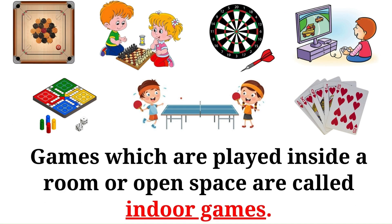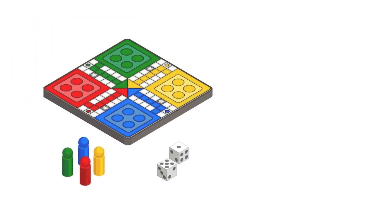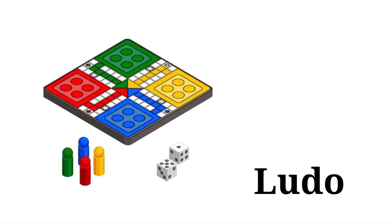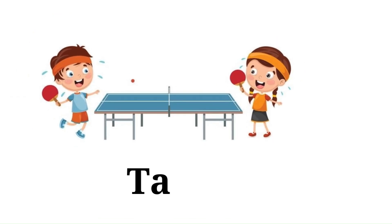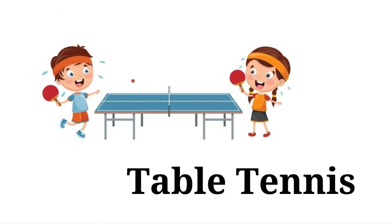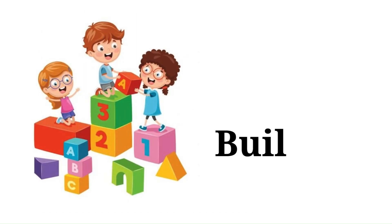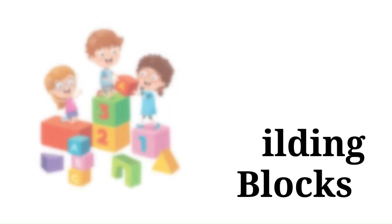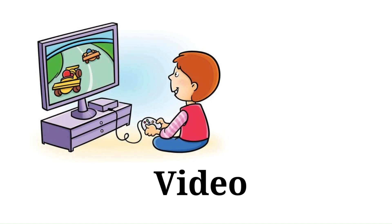Games which are played inside a room or open space are called indoor games. Examples include carom board, ludo, chess, table tennis, dart, building blocks, billiards, and video games.